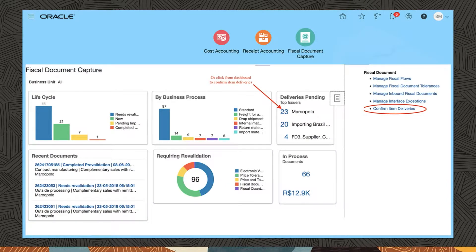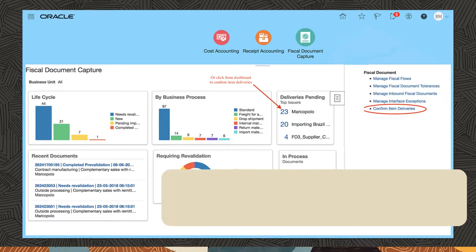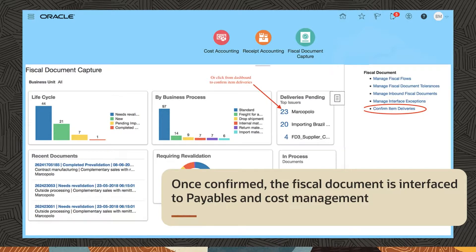After the fiscal document is validated, your receiving agent simply confirms the physical quantities against the fiscal document quantities, and the system validates that it's within tolerance and confirms the receipt of the fiscal document with government. Once confirmed, the fiscal document is interfaced to payables and cost management.